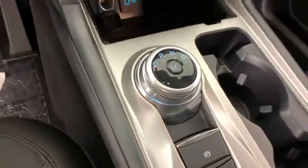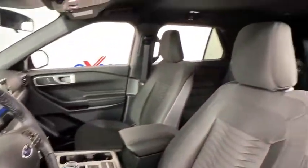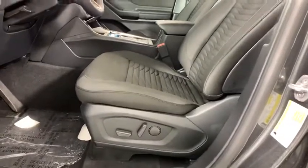Power windows, heated steering wheel, rear window defroster, trip computer, electronic stability control, overhead console, remote keyless entry, tachometer, panic alarm.